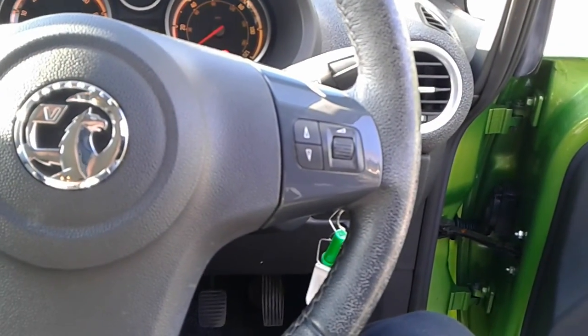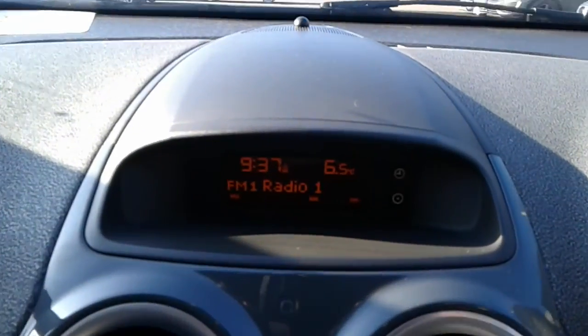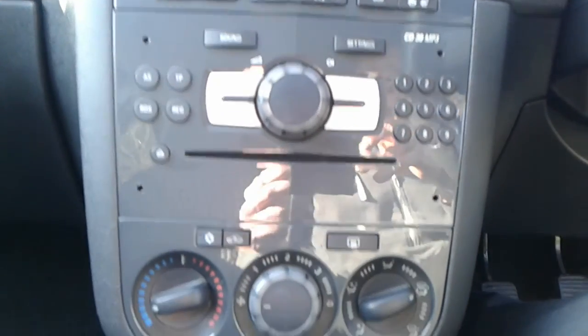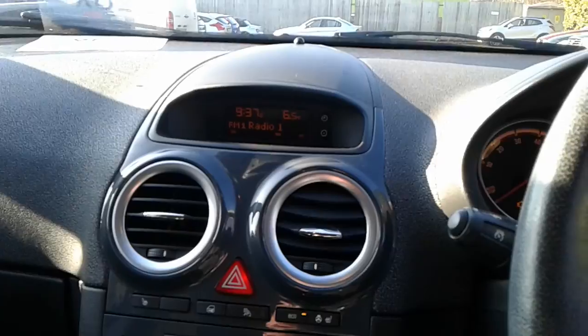There are steering wheel controls for the radio. The vehicle comes fitted with FM-AM radio, CD player, heated front seats and a heated steering wheel, air conditioning, a heated rear screen, a 12 volt outlet and AUX port. It is a 5 speed manual.